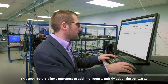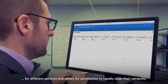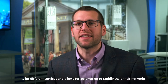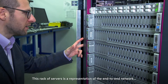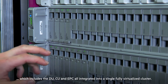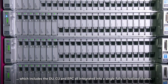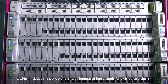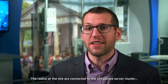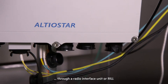This architecture allows operators to add intelligence, quickly adapt the software for different services, and allows for automation to rapidly scale their networks. This rack of servers is a representation of the end-to-end network, which includes the DU, CU, and EPC, all integrated into a single fully virtualized cluster. The radios at the site are connected to the virtualized server cluster through a radio interface unit, or RIU.